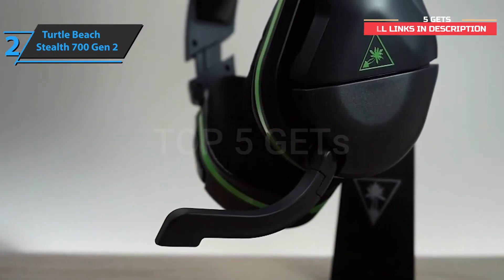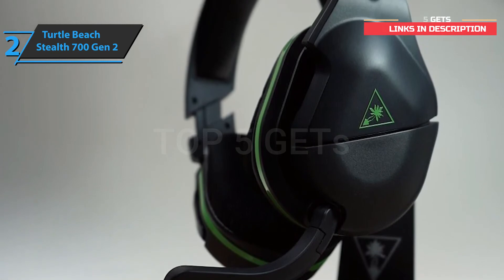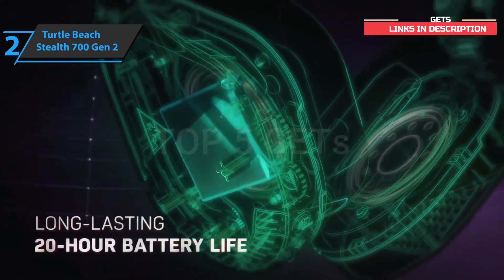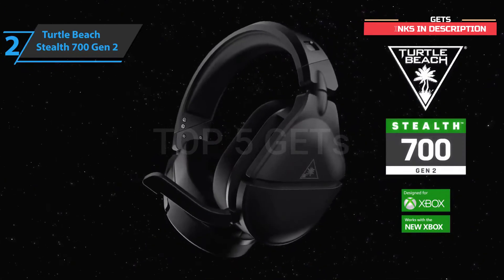In conclusion, the Turtle Beach Stealth 700 Gen 2 headphones are truly a great product for gamers, as well as for more regular users. Without exaggerating their extravagant design, they allow you to enjoy quality sound and are a great means of communication. This is a quality product, and all we can do is recommend it.